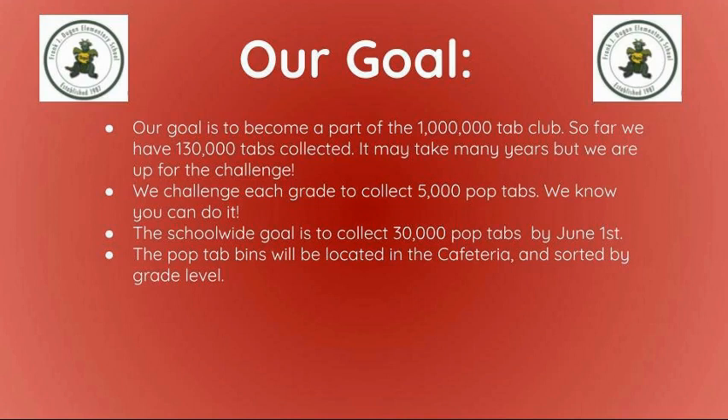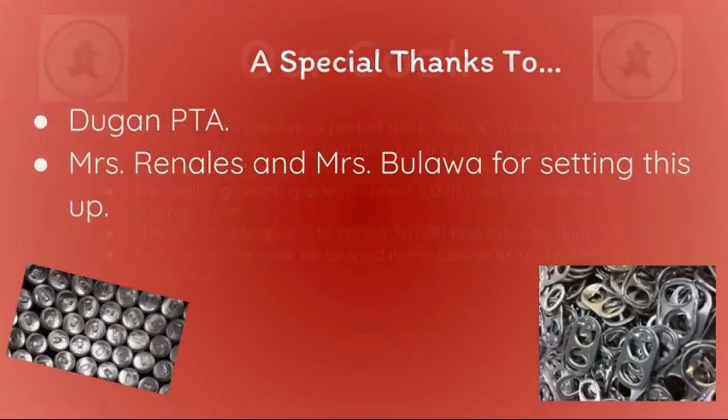We challenge each grade to collect 5,000 Pop Tabs — we know you can do it! The school-wide goal is to collect 30,000 Pop Tabs by June 1st. The Pop Tab bins will be located in the cafeteria and sorted by grade. Special thanks to the Dugan PTA and Mr. Nalas and Ms. Falava for setting this up.